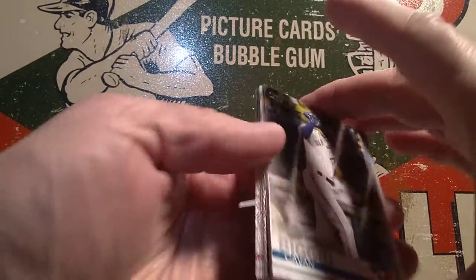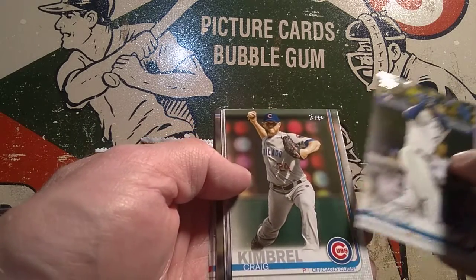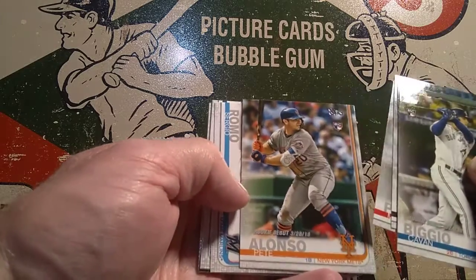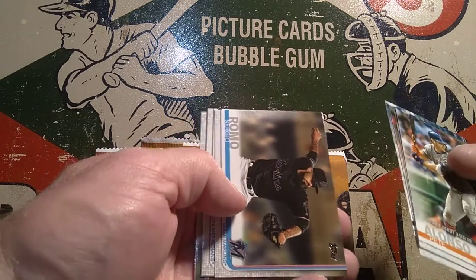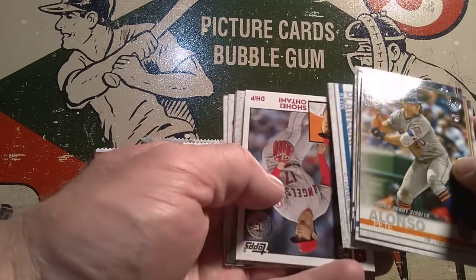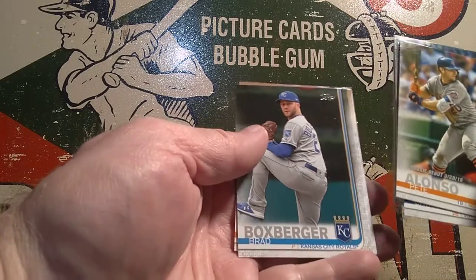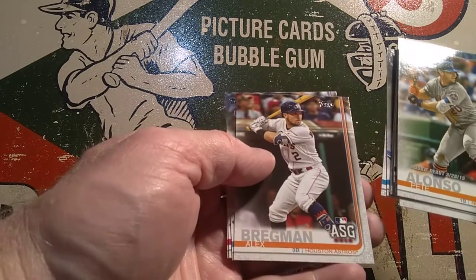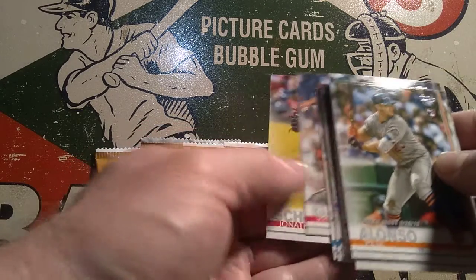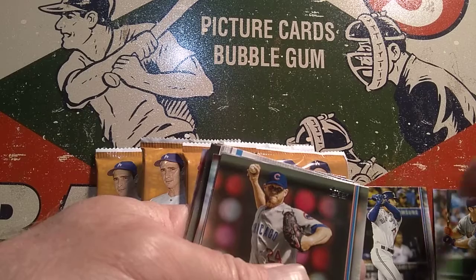Pack number one for the evening. We're going to start out with a Kevin Biggio rookie right off the top — that's a great card to get. We've got Craig Kimbrell of the Cubs, Meryl Kelly, Martin Perez, the Pete Alonso rookie, which is one of the big ones from the 2019 class, Sergio Romo, Kevin Ploiecki. Here's our 35-year anniversary card, and that is Shohei Otani. Followed by Brad Boxberger, Billy Hamilton, Alex Bregman, Matthew Beatty, Kyle Baraklough, and Jonathan Shoup. Not a bad first pack — two of the good rookies, the Gavin Biggio and the Pete Alonso.